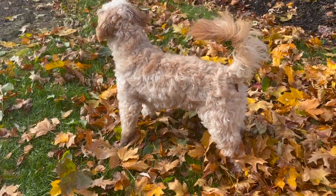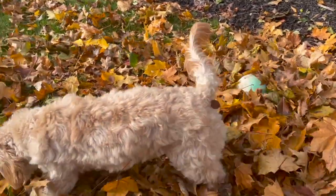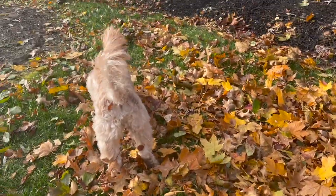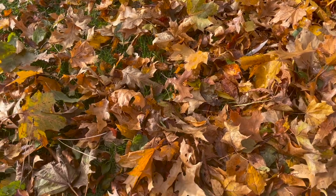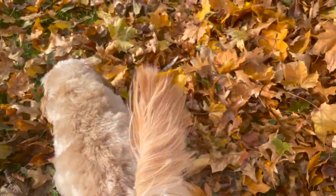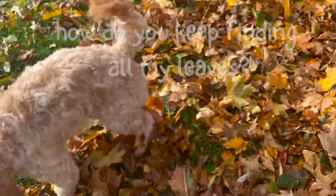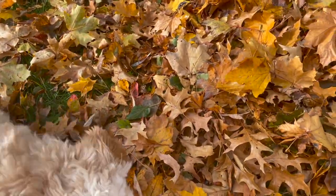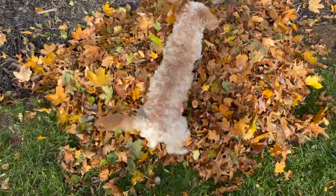Look what happens every time I bring up a leaf! Sophie, look! Watch again! Sophie, look! My shirt is getting all dirty but it's totally worth it! I can't even grab a leaf! Does this puppy love playing in the leaves or what?